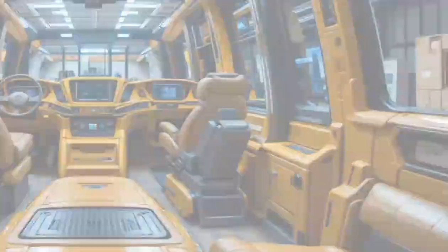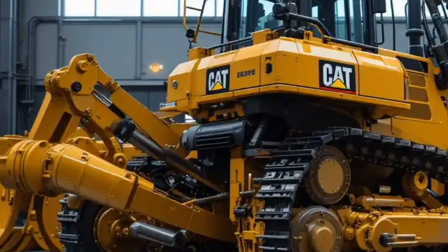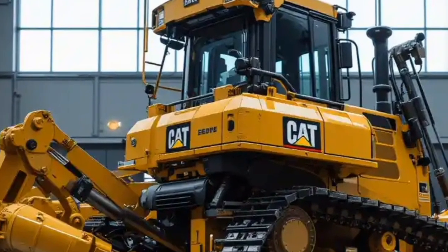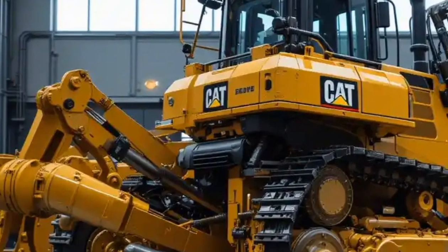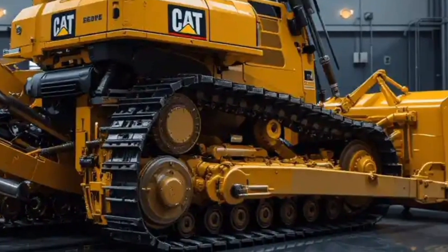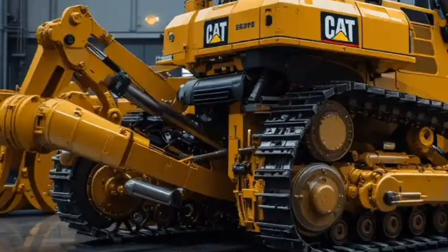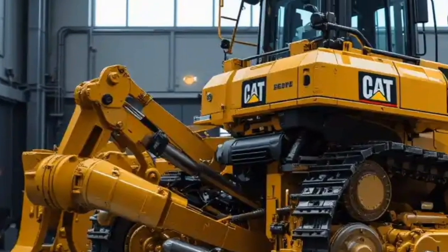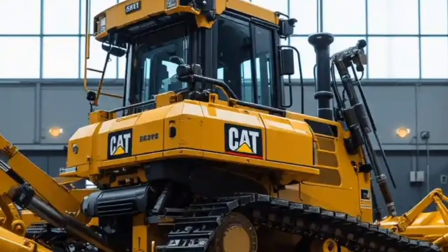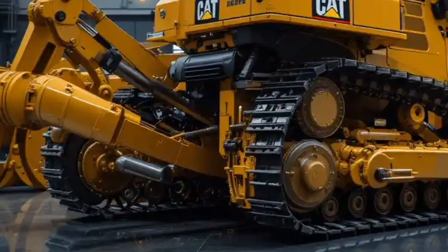When it comes to performance, this is where the D12 truly earns its monster nickname. Caterpillar has packed it with a next-generation high-horsepower engine delivering over 1,200 horsepower, paired with an advanced transmission system that balances raw torque with smooth efficiency. The D12 can move staggering amounts of earth in a single pass — its blade capacity is the largest Caterpillar has ever produced — and it features adaptive hydraulics that respond instantly to operator commands, making it incredibly precise despite its massive size.